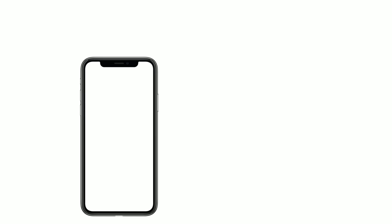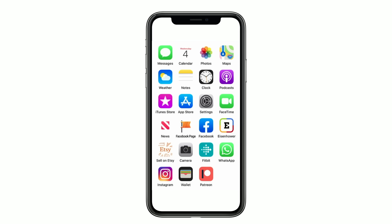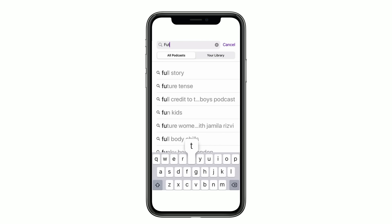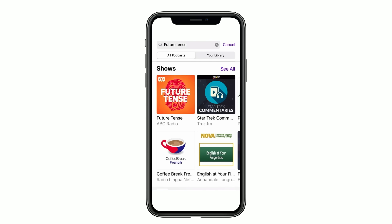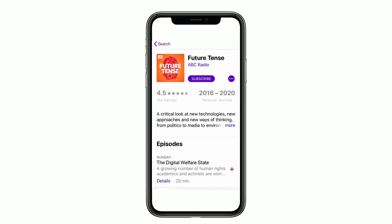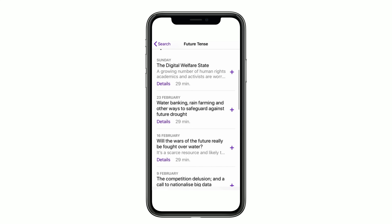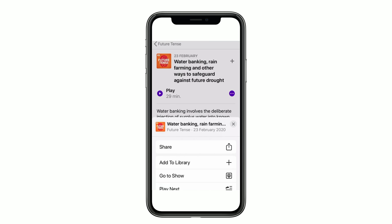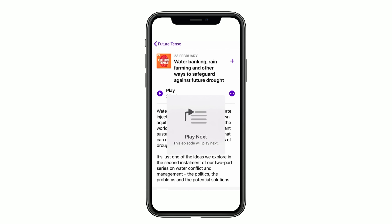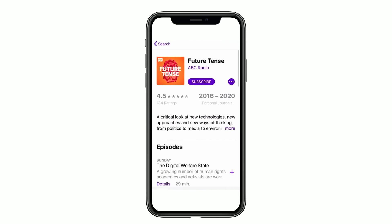Once you've got the app on your phone, simply open it up. Type in a podcast name into the search function. In this case, I'm looking for Future Tense, which is a great podcast from ABC Radio National. Click on the tile and scroll through to see all the episodes. Click on details, then the three dots and click play next, or just hit the play button. If you like the podcast and want to catch the newest episodes, click on the subscribe button.